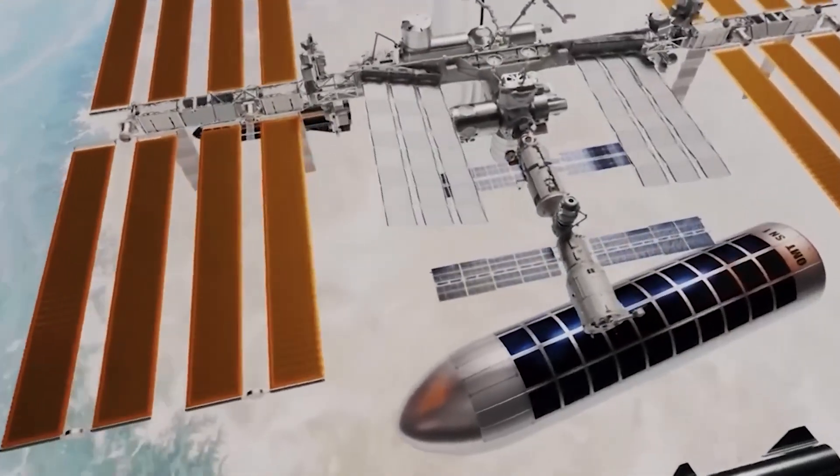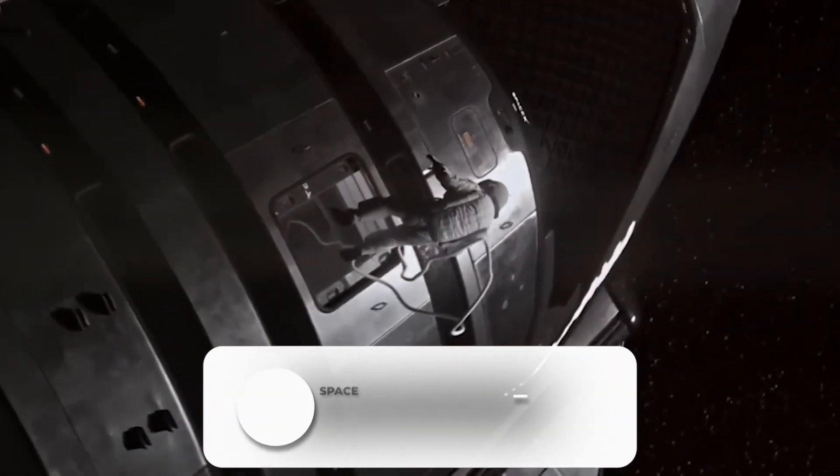What do you think? Could Starship be a capable replacement for the ISS? Please share your thoughts in the comments below.